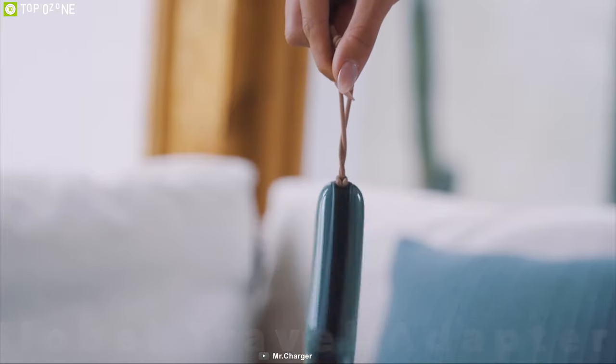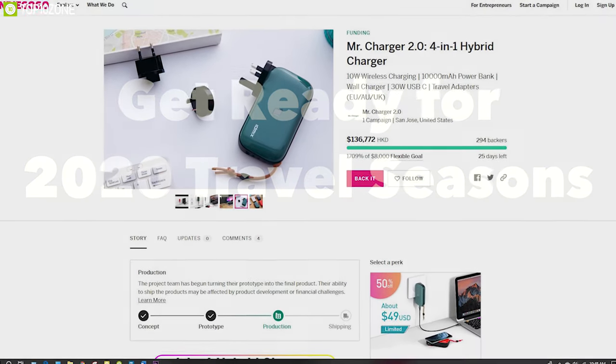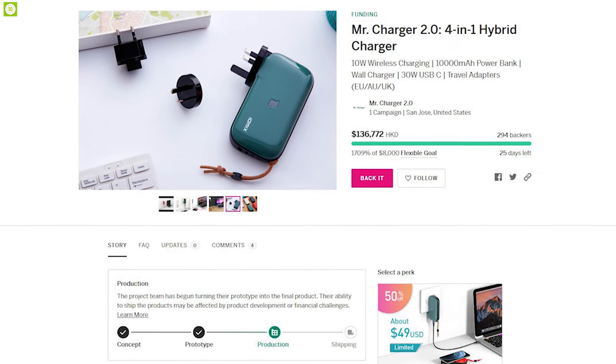The Mr. Charger 2.0 can be your perfect charging companion for all of your devices, and they have raised above $12,000 on their crowdfunding campaign and you can back them up.